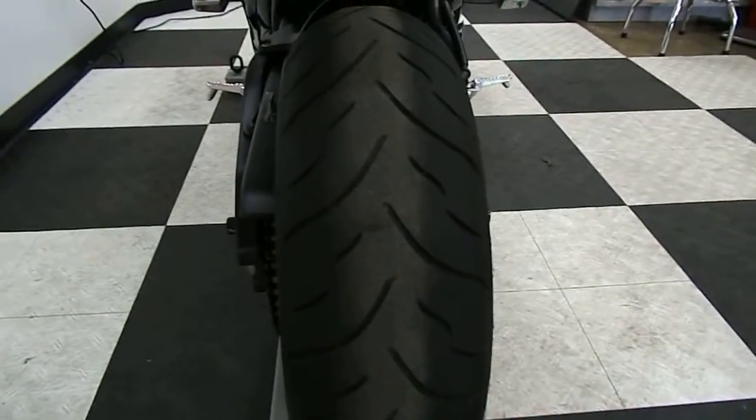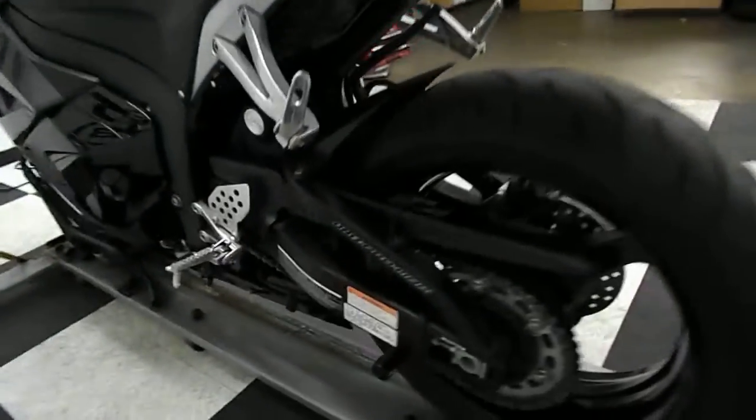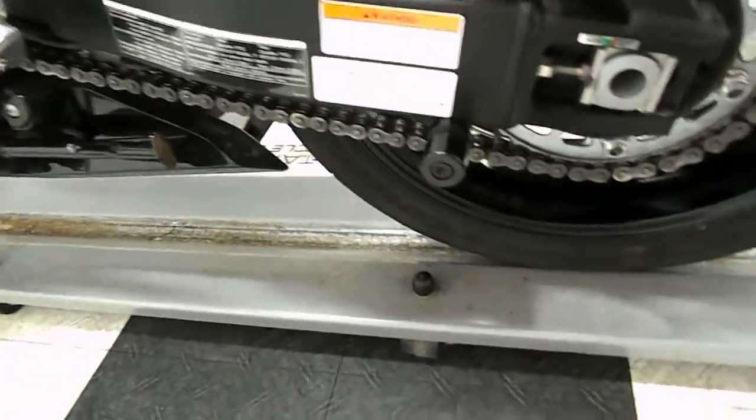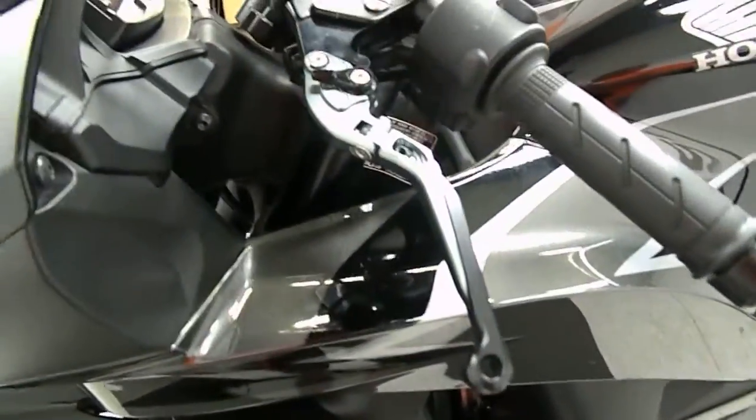Got an excellent back tire on it as well. And that's a stand spool there — not a frame slider, sorry. Just a really nice clean 600. Adjustable lever on this side as well.